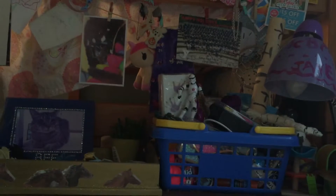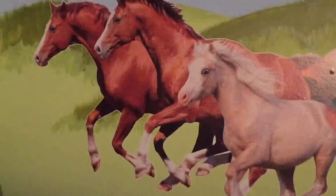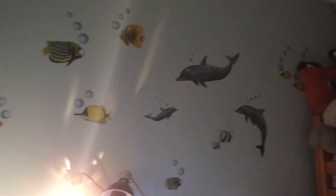Something you guys have not seen yet is my room. Let me grab my camera and go to my wall. Try to get my shadow out — my mom did paint this wall. She didn't paint the horse stickers, but she painted all the rest. We bought the horse stickers online, but the hills and the grass — all my mom. On the other side I have my fish wall.